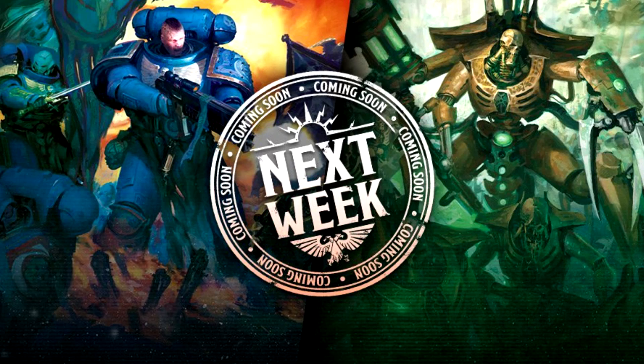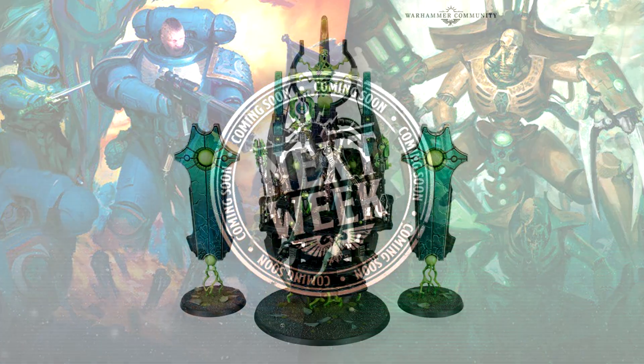Hello everyone and welcome back to another video. Today we're going to be looking at the UK prices and also going over the US prices once more for the upcoming pre-orders this Saturday, which includes some of the Necron stuff and some of the Space Marine stuff. So let's jump in and get started.